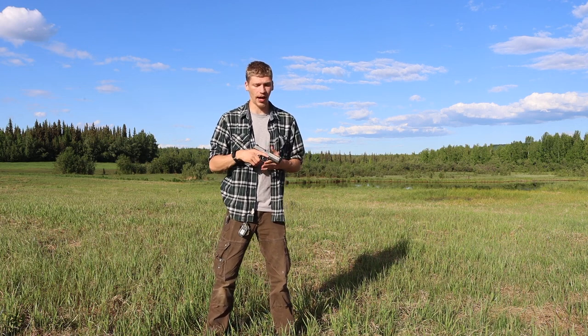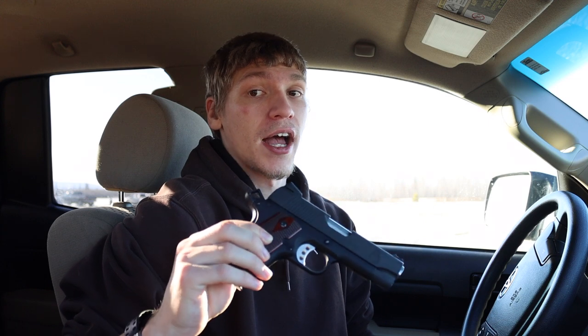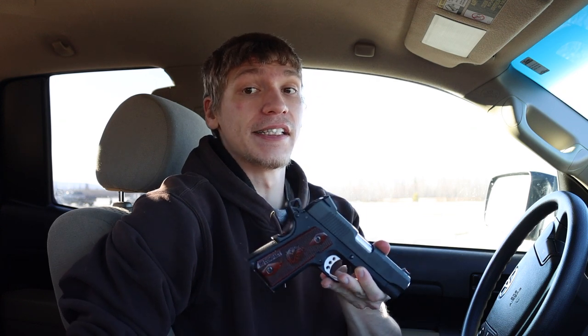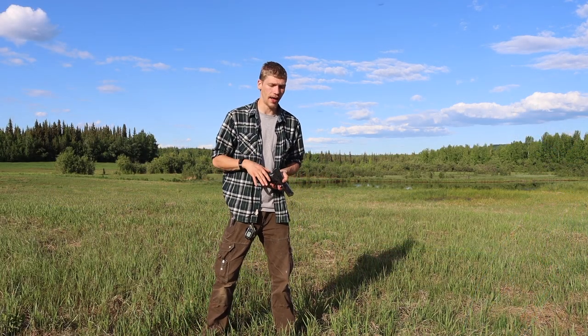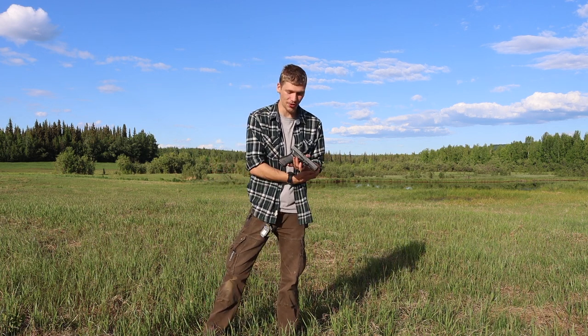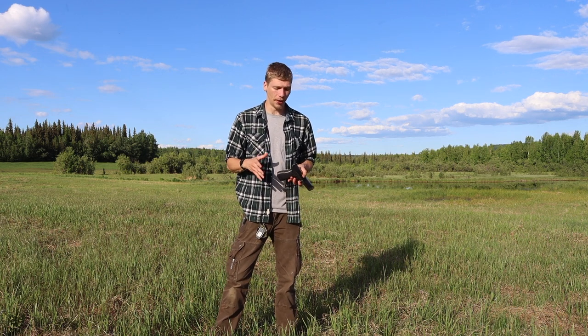For everyday carry, a full-sized .45 caliber handgun is not quite realistic. If you've been around the channel, you'll know that my current everyday carry is a Springfield compact Range Officer — a pretty small, tiny 1911 that I appendix carry. So I've obviously made quite a transition from a full-size .45 to a very compact 9mm.